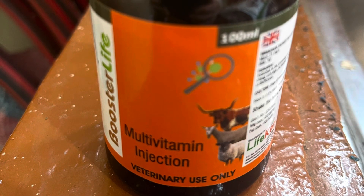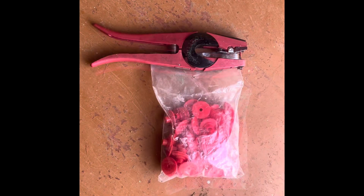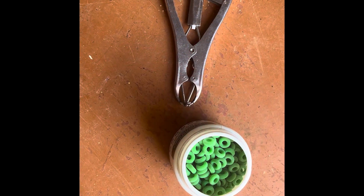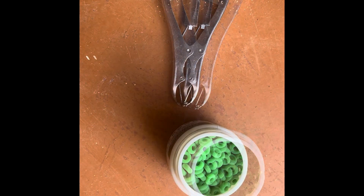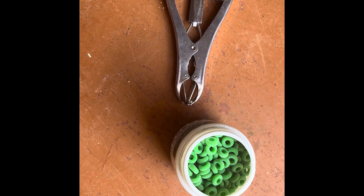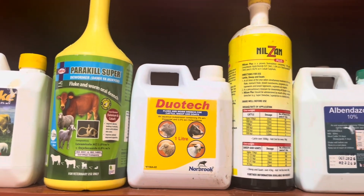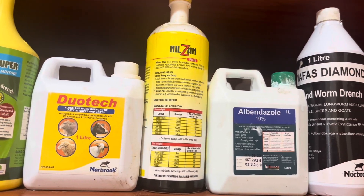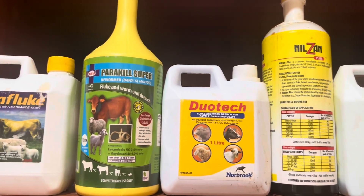We give a multivitamin injection every week for four weeks. At Capri Dopper, we tail-dock and ear-tag lambs within the first week. It's crucial to disinfect all areas to prevent infection. These tasks can be tricky, so we usually enlist the assistance of a veterinarian to ensure they are done correctly. We deworm every two weeks for the first two months. Remember to rotate dewormers to decrease worm resistance, and discuss dosage with your vet.